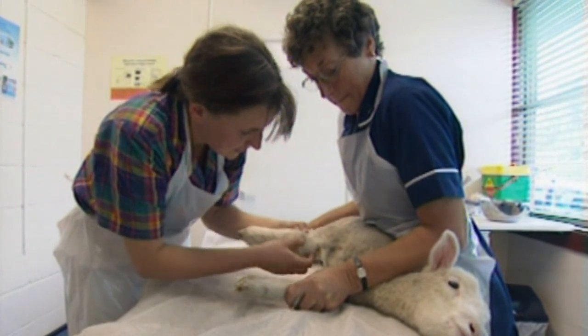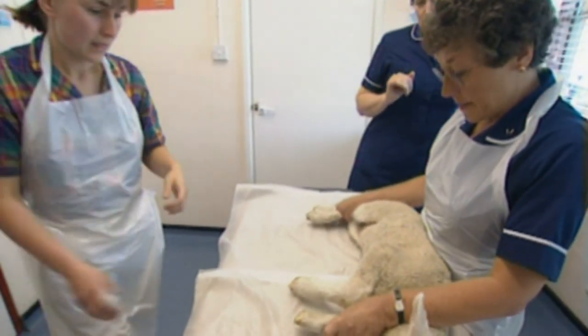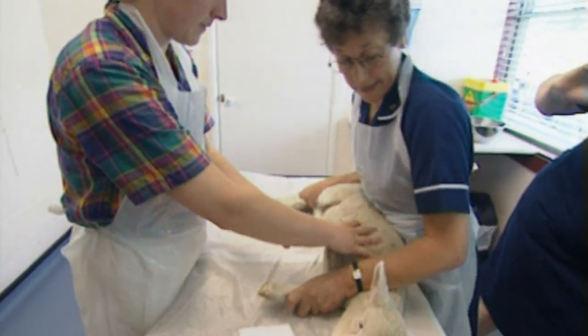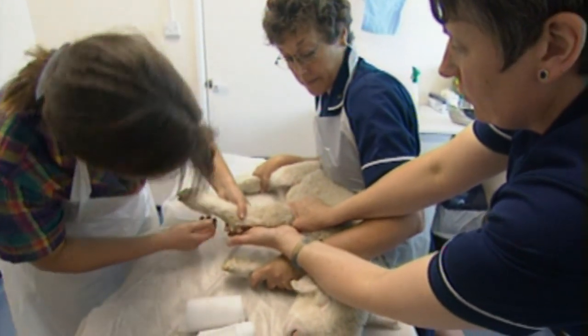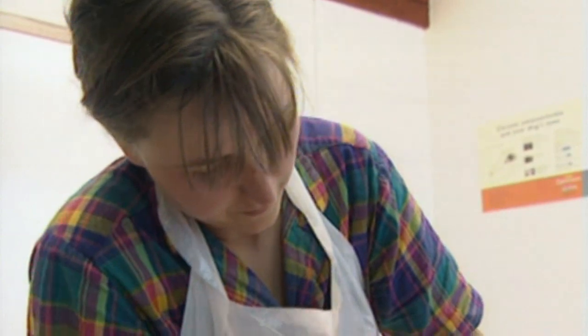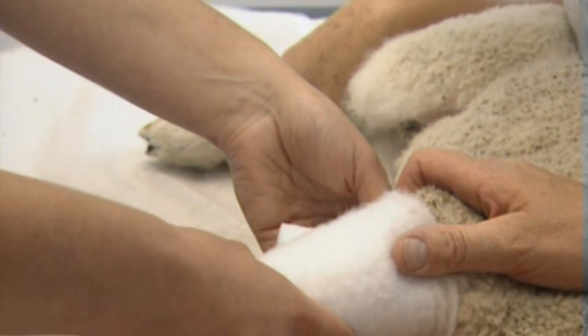You can see it's very swollen on the joint — basically he's broken at the bottom of the radius and ulna, just above his knee joint. An extra nurse is called in to help hold the lamb down. Because he's broken that part, the cast will have to go above his elbow. A layer of padding will cushion his leg and stop it rubbing against the hard plaster cast.